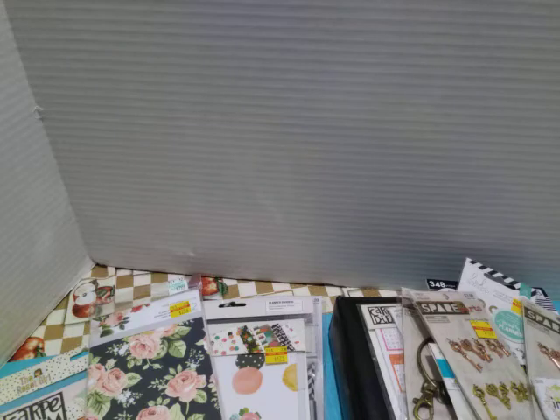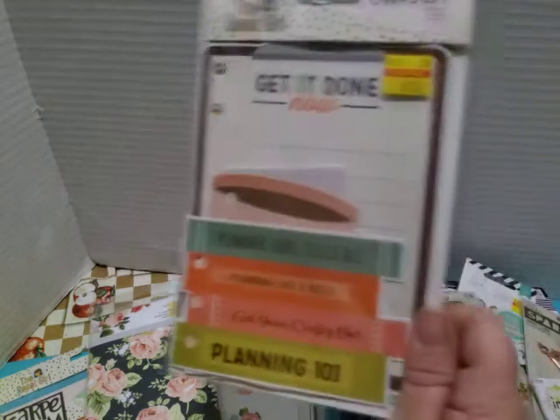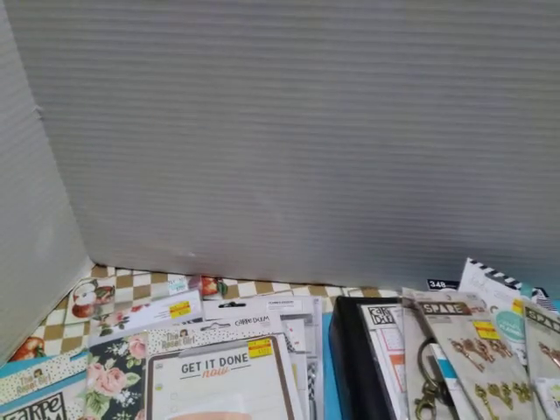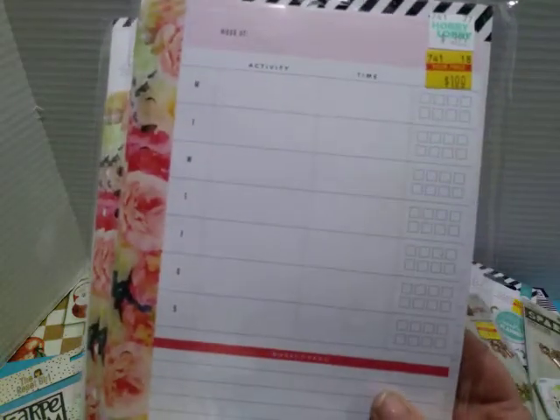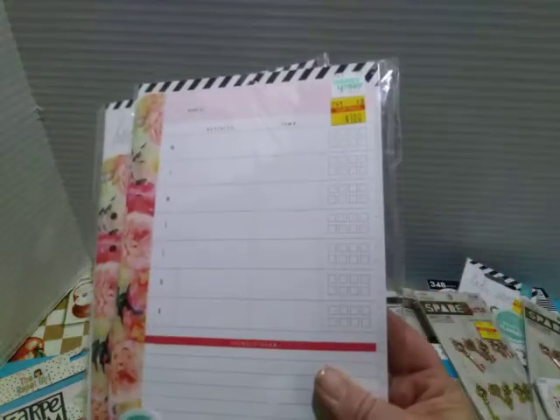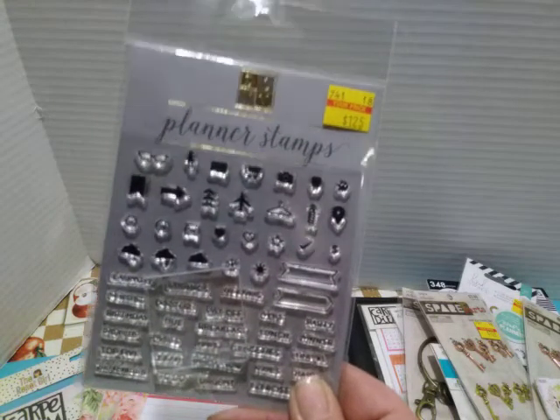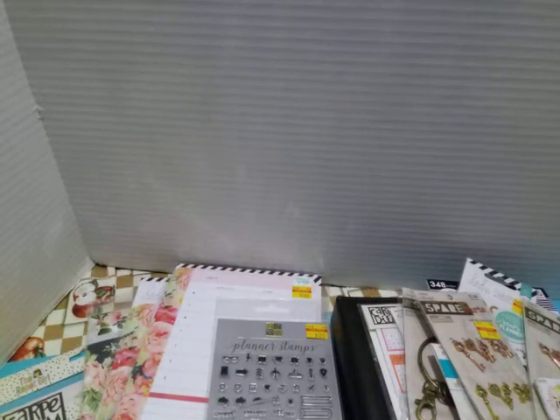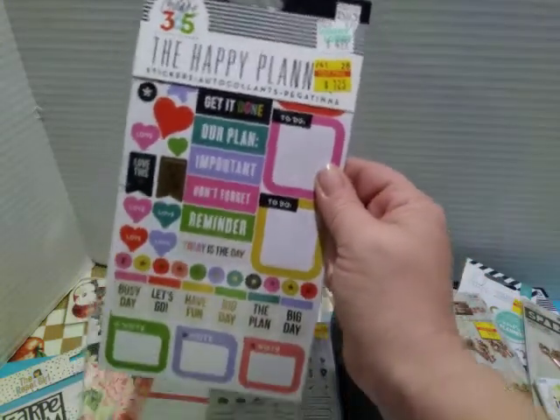The Reset Girl — this is dashboards, 12 inserts, they were $1.00. All kinds of planner fun! These were Heidi Swapp, and these are your insert pages. I got two of these for your weekly so I can have extra.